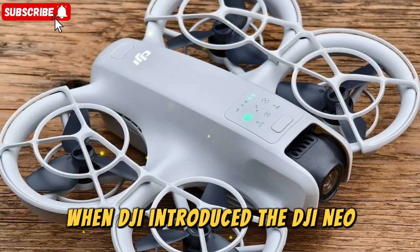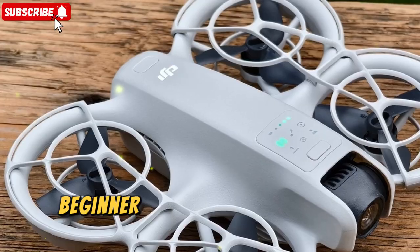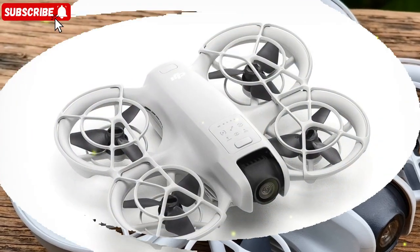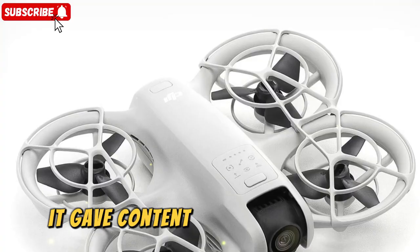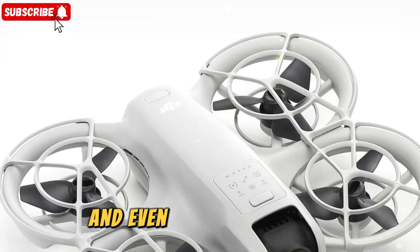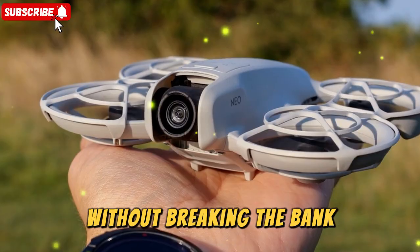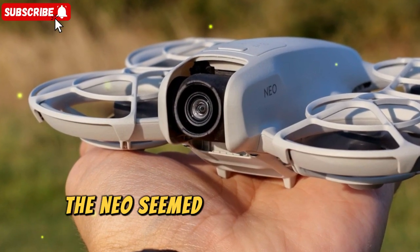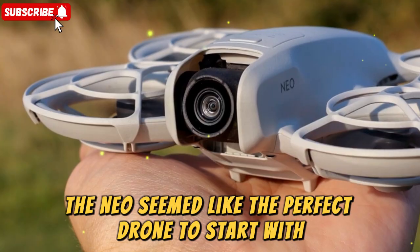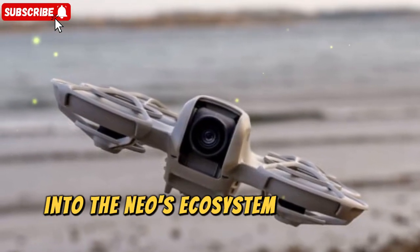When DJI introduced the DJI NEO, it quickly earned a reputation as one of the most approachable, beginner-friendly drones on the market. Compact, lightweight, and surprisingly powerful, it gave content creators, vloggers, and even casual hobbyists a way to capture breathtaking aerial footage without breaking the bank or facing an intimidating learning curve. For many, the NEO seemed like the perfect drone to start with, or even stick with long-term.